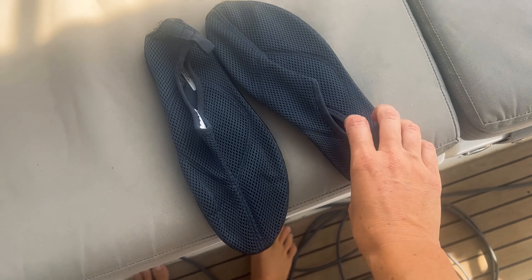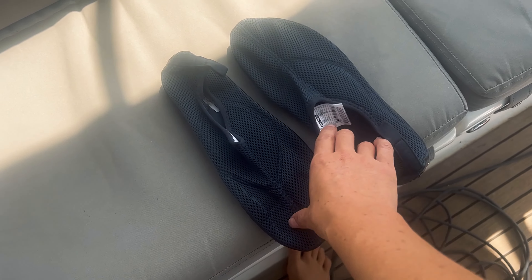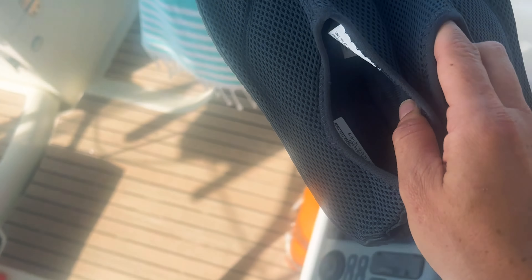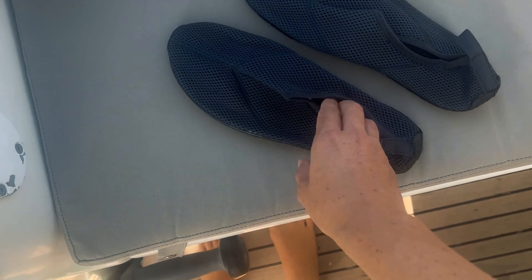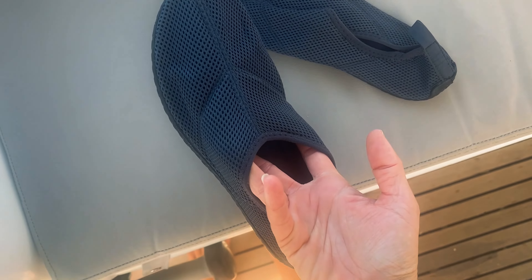When we were in Mahon they had a Decathlon, which is really good for buying cheap sailing gear and outdoor stuff. If you don't want to spend a lot on the really good sailing gear you can use their hiking gear. I found some water shoes that are only like 7 or 8 euro and I've never had any, so I'm going to test them out.